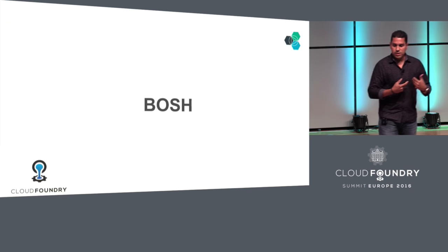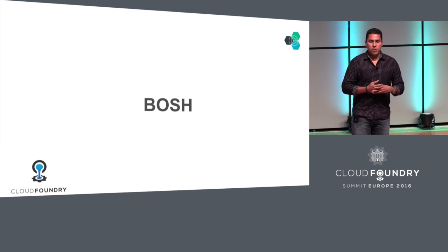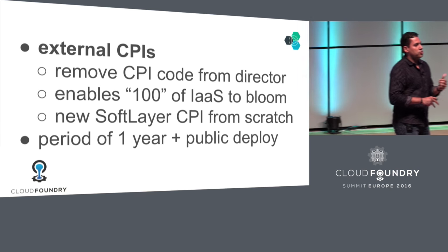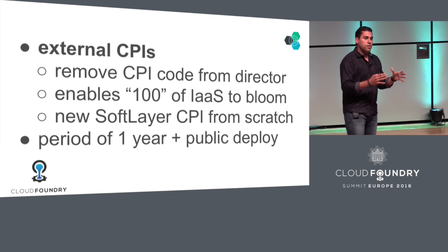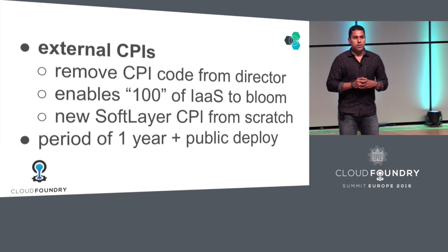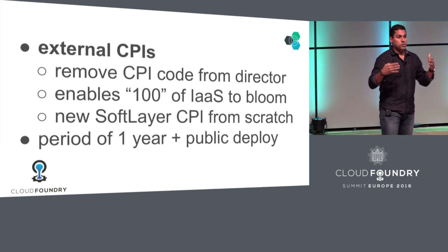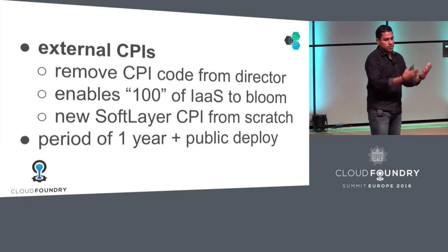Another one that's close and dear to my heart is BOSH, mainly because that's the project I contribute the most to — probably not as much as Dr. Nick, but almost. External CPI: you heard Sam talk about the fact that BOSH supports all these clouds. Well, it wasn't like this before — the code for the clouds was embedded in the director. What we did, and I contributed to this, is help Dimitri, Maria, and the rest of the team figure out how to remove the CPI. Part of this was self-serving: we needed a new CPI, so I went ahead and created that, and now it's flourishing.